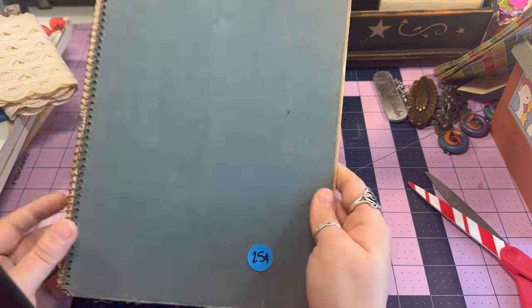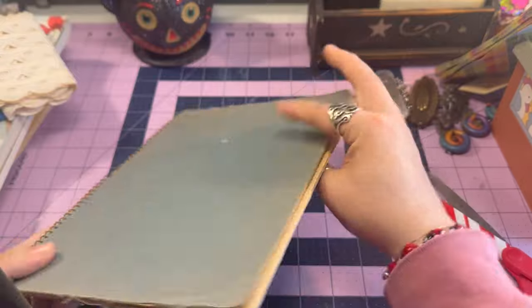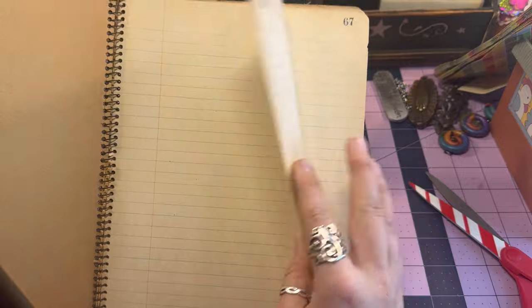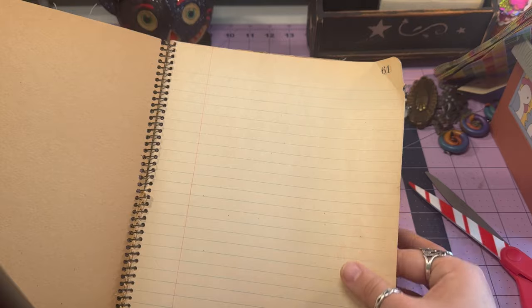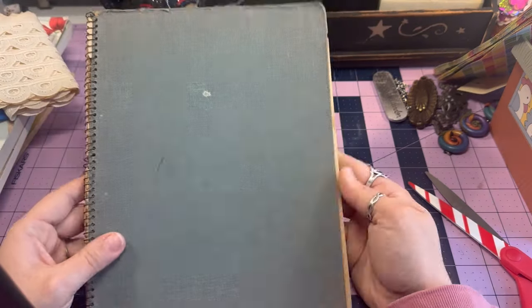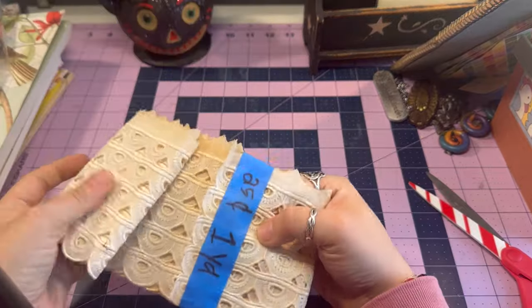This one was 25 cents — it's like an old ledger, or just lined paper with ledger markings on the pages. There's not many in here and I don't know how well the pages fold without breaking. But I love the color — it's very caramelly, very old looking, like it's been sitting in a musty bookcase for a while. It doesn't smell musty, but it looks like it.